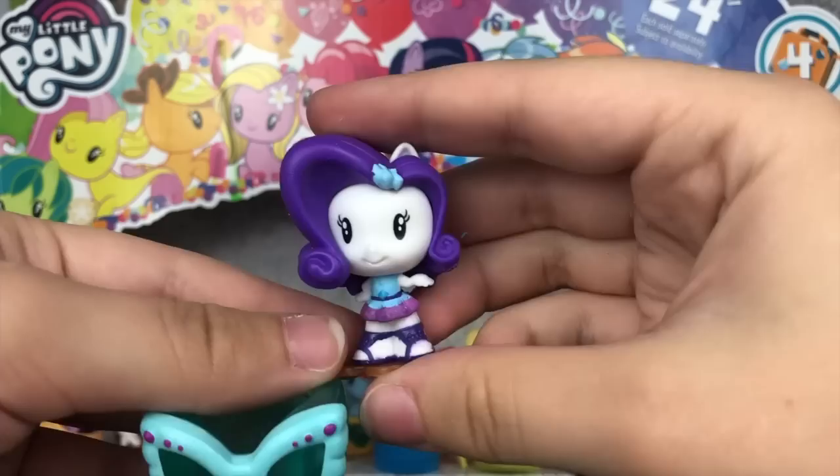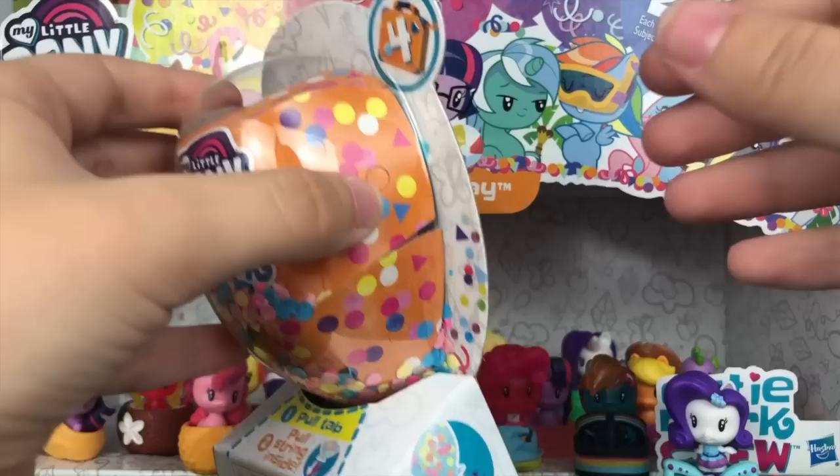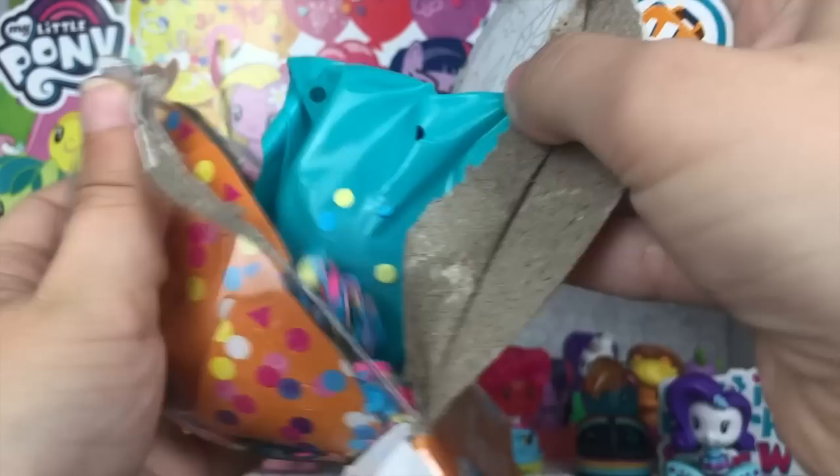And it looks like it's Rarity — her sunglasses add a glamorous touch to her vacation style. We have a standard Equestria Girl CMC Rarity, and her accessory is a giant pair of sunglasses. They're so big — super cute though.